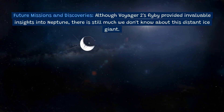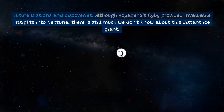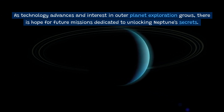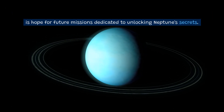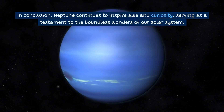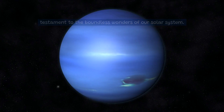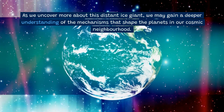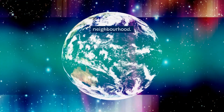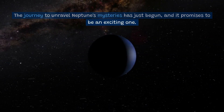Although Voyager 2's flyby provided invaluable insights into Neptune, there is still much we don't know about this distant ice giant. As technology advances and interest in outer planet exploration grows, there is hope for future missions dedicated to unlocking Neptune's secrets. Neptune continues to inspire awe and curiosity, serving as a testament to the boundless wonders of our solar system. As we uncover more about this distant ice giant, we may gain a deeper understanding of the mechanisms that shape the planets in our cosmic neighborhood. The journey to unravel Neptune's mysteries has just begun, and it promises to be an exciting one.